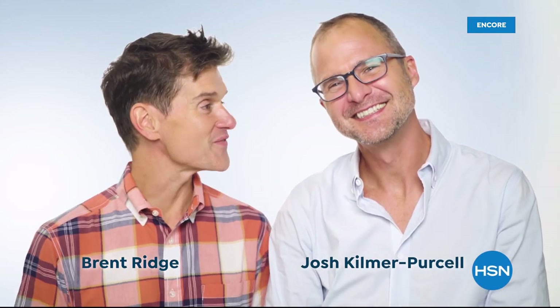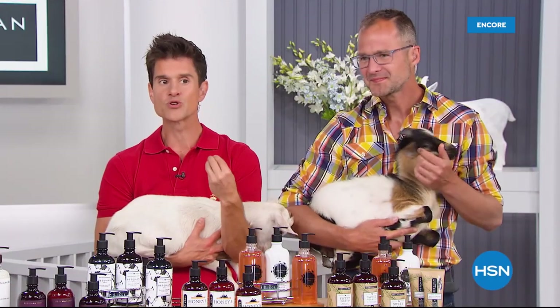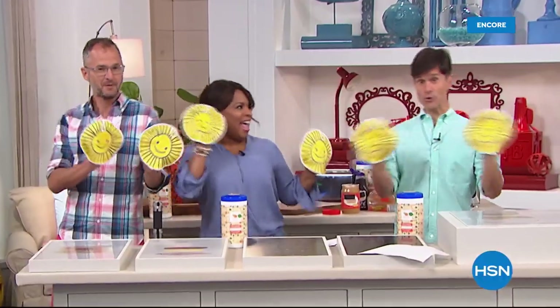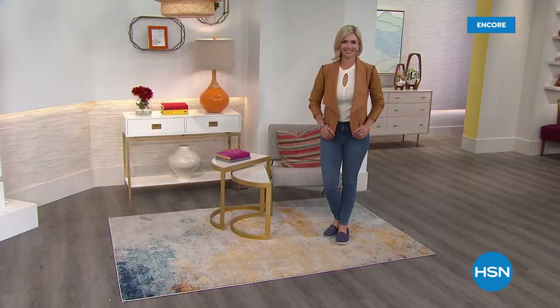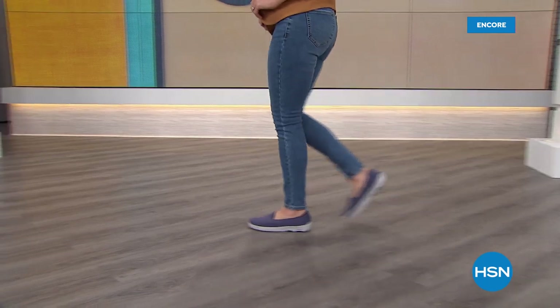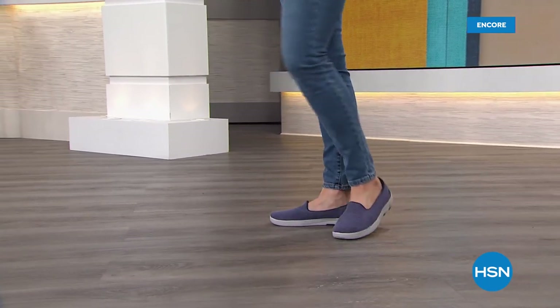Hi neighbors — it's Josh and Brent, the founders of Beekman 1802. Did you know we've been here at HSN for one whole year already? We hope you'll join us all month to see what kind of specials we have up our sleeves. All right — we're back with Skechers. My name is Sarah. Emily is here joining us to tell you all about this amazing brand that we can never get enough of.